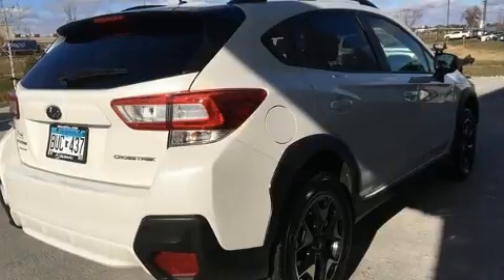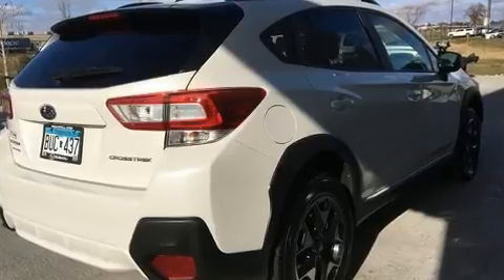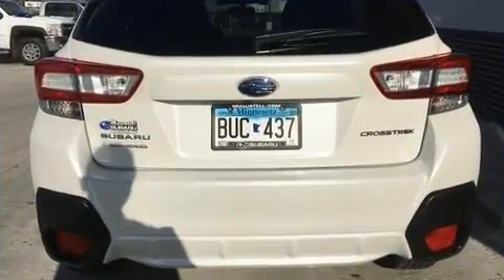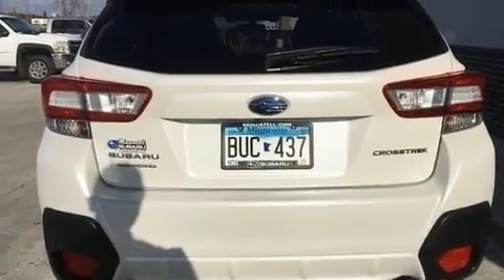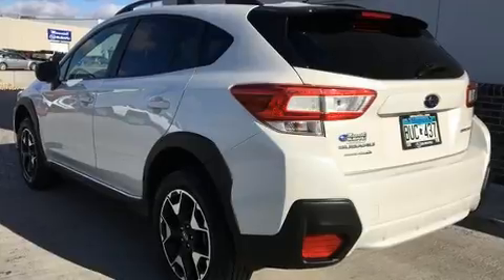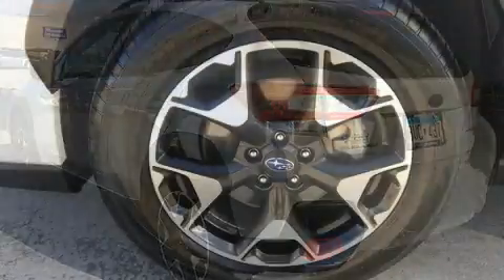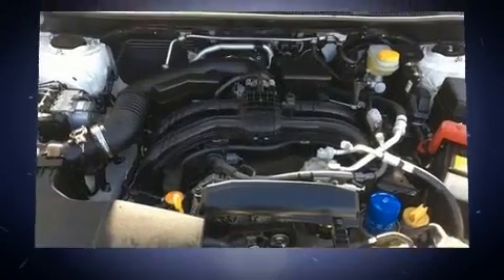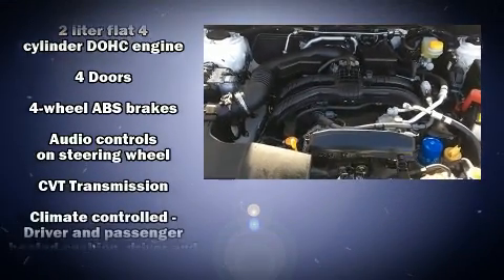Subaru prioritized fit and finish, as evidenced by a tachometer, remote keyless entry, and one-touch window functionality. Audio features include an AM/FM radio and four well-positioned speakers.